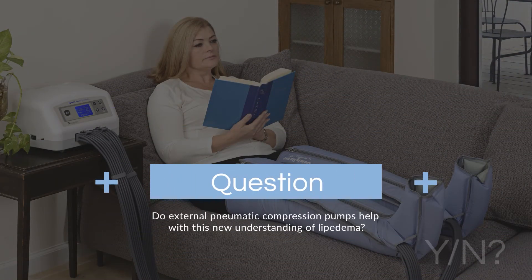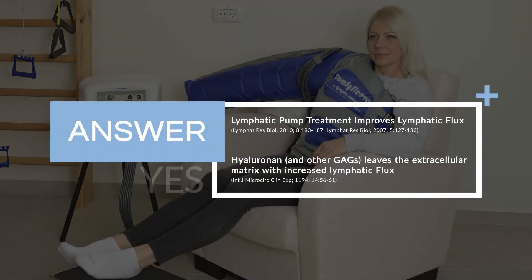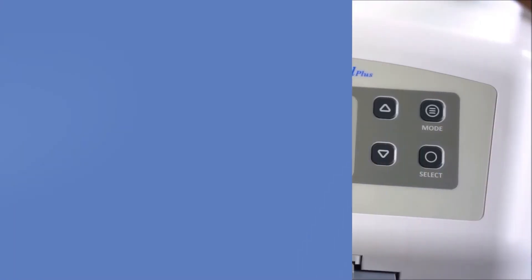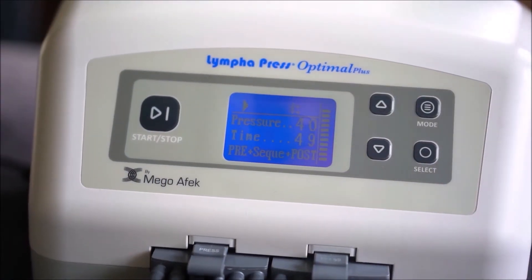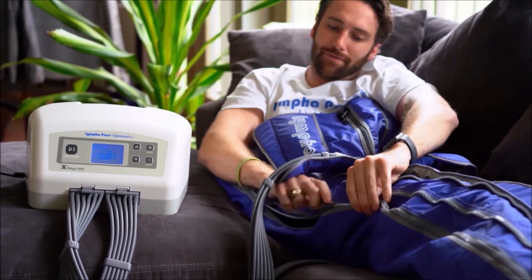The question is: do external pneumatic compression pumps help with this new understanding of lipoedema? My answer would be yes. We know that lymphatic pump treatment improves lymphatic flux, helping move fluid out of the tissue. We also know that hyaluronan — the most abundant glycosaminoglycan in the extracellular matrix — and other glycosaminoglycans leave the extracellular matrix with increased lymphatic flux. So anything you can do to improve lymphatic pumping can help move those glycosaminoglycans out of the tissue.